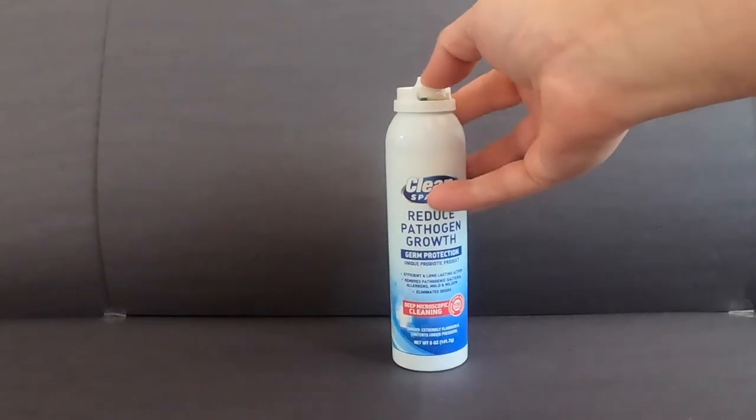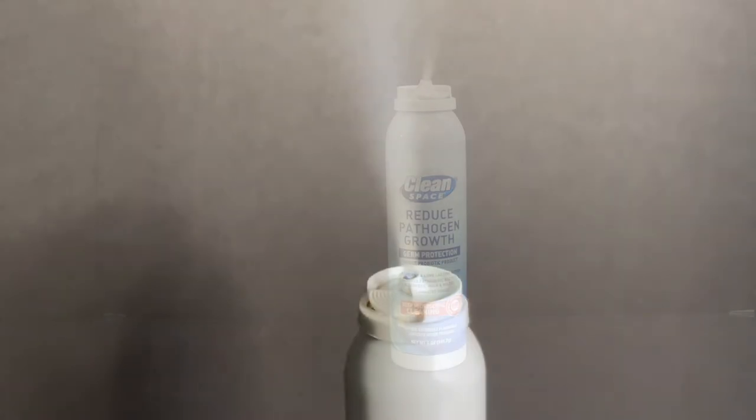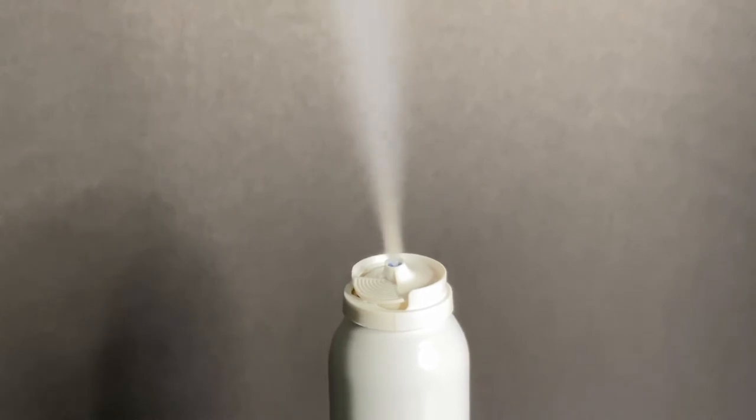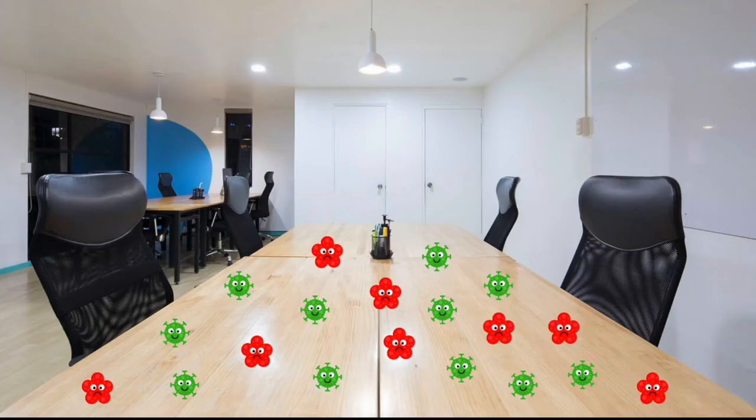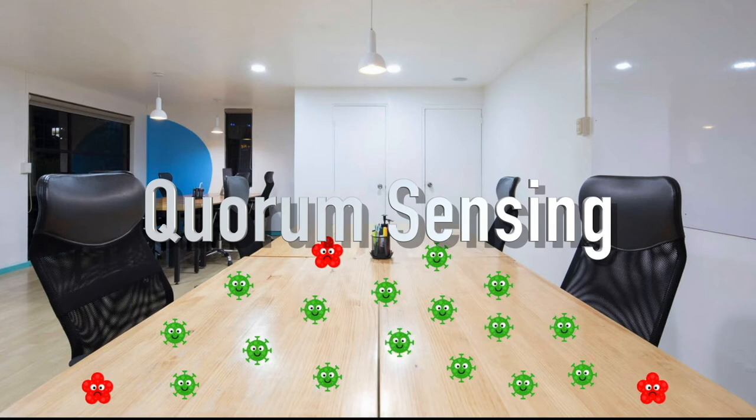CleanSpace is a revolutionary cleaning spray enriched with 100% natural probiotics. Using CleanSpace after cleaning introduces harmless probiotics onto all your surfaces and floors. These probiotics work around the clock using quorum sensing to multiply and form a biofilm shield against pathogens and allergens.